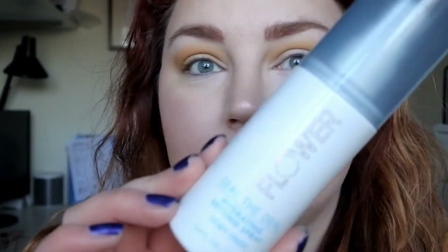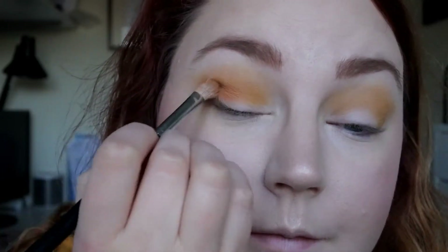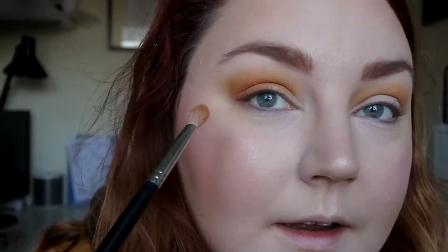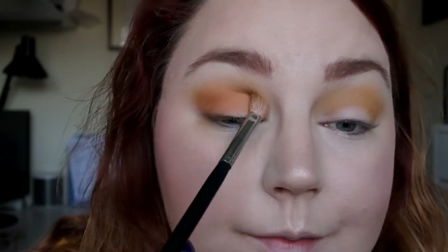I'm also wearing the Flower Beauty Sealed with a Kiss Hydrating Setting Spray in Dewy Finish, and that probably helped. The yellow is done — I'm then going to darken this a little bit using this orange shade there. I'm not taking it as far up as the yellow one, I'm just trying to blend those two together. And that's the darker shade done.